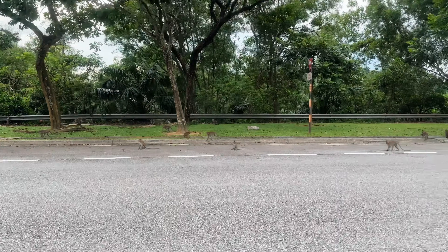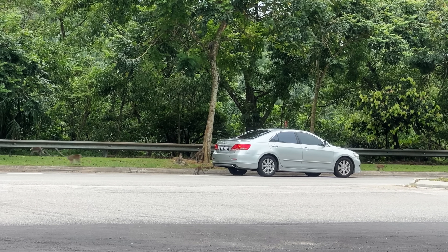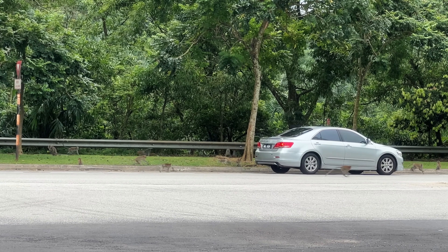Oh my gosh, there's so many monkeys! There were just so many monkeys on the road. Can you believe it? Hilarious. One lady actually got out of her car to go feed them. I thought she was feeding dogs, and then I saw a whole bunch of monkeys — I would say 40, 50, even more. It's a lot. They have congregated.